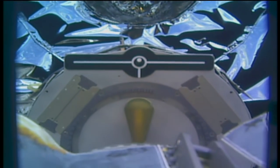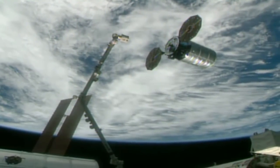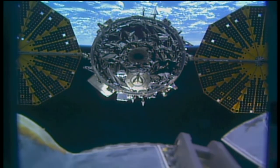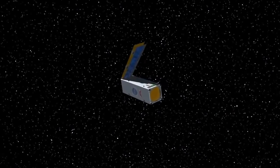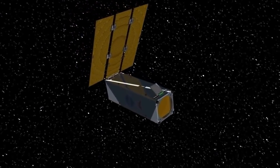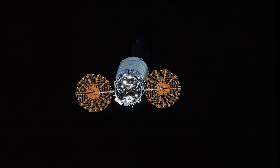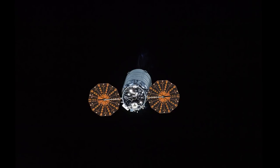Orbital ATK Cygnus left the station this week carrying a record amount. The SS Gene Cernan was released by NASA astronauts Wednesday morning from the Canadarm2 robotic arm. The vehicle was packed with more than 6,200 pounds of trash and other items for disposal, making it the heaviest Cygnus ever released. The mission wasn't quite over yet though, with Cygnus releasing 14 CubeSats into Earth orbit just a few hours after departure.